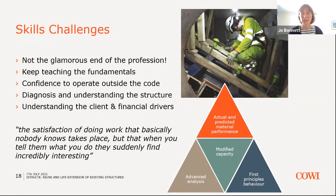One of my colleagues, when I told them I was going to do this presentation, said that he really values the satisfaction of doing work that basically nobody knows takes place — but when you tell them about it, they suddenly find it really interesting. He has a particular enjoyment of walking around under structures like the QE2 Bridge during closures. It's a real thrill to be able to contribute to the working of our overall infrastructure that's so important to people's daily lives, and that requires first-principles behaviour understanding to achieve.